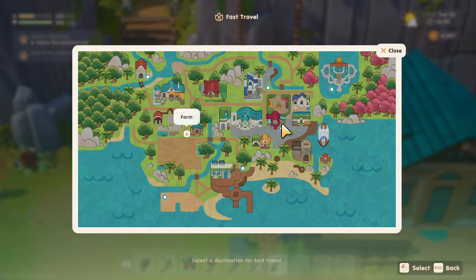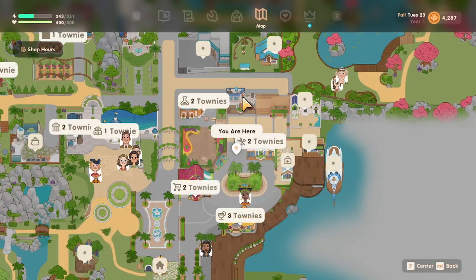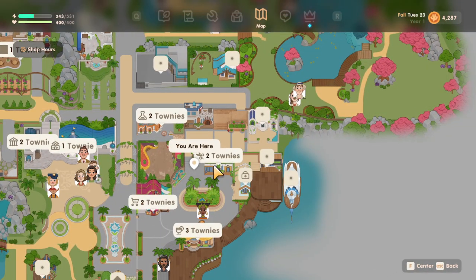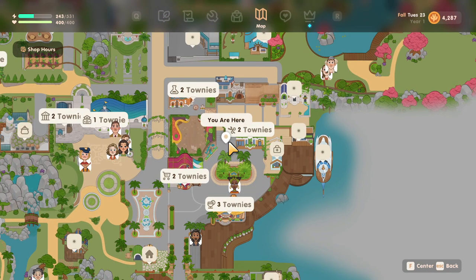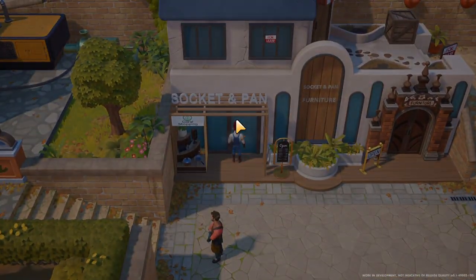I don't know in what specific order it updates, but let's go to Socket and Pan. We'll show the location off — I always forget where it is. I have to look at the map. I believe it's straight up from here. Right here, let's go on in.